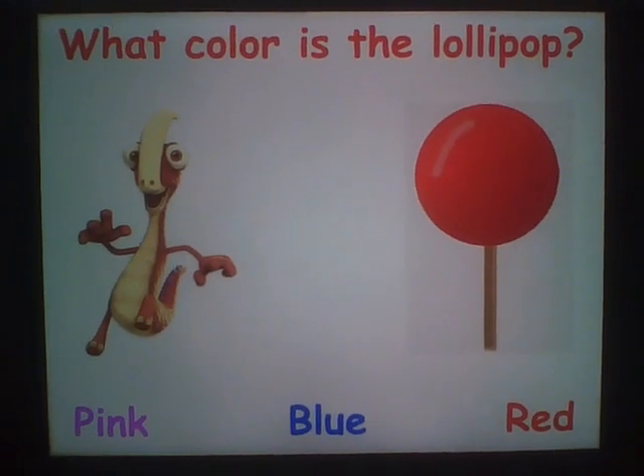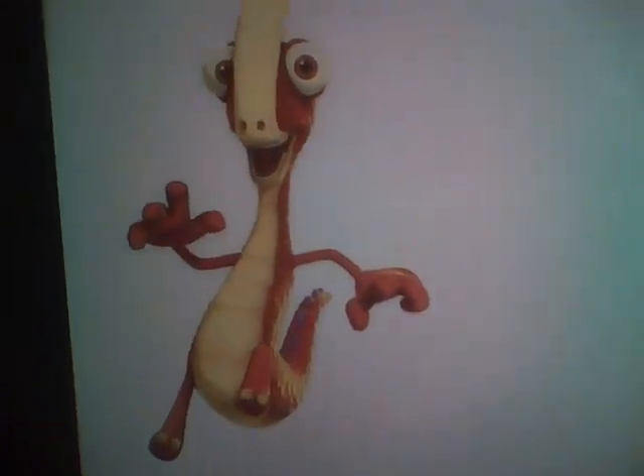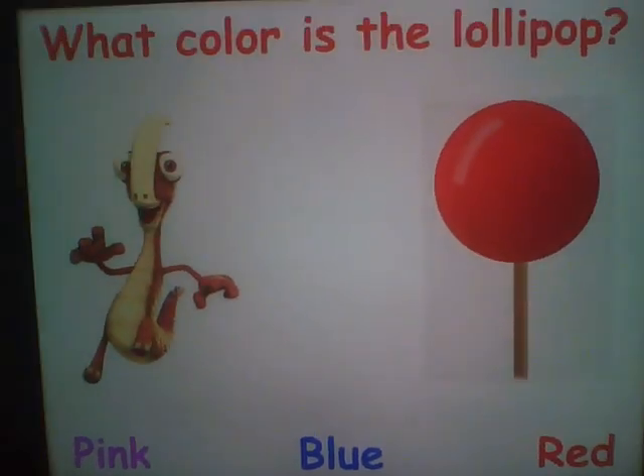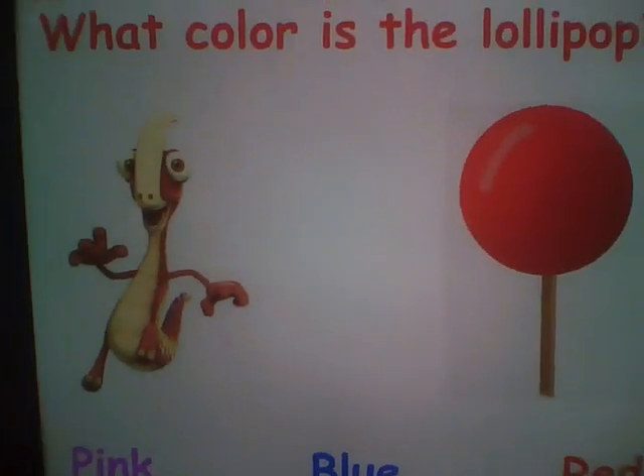What color is the lollipop? This one? Uh-oh! This one? No, no! This one? That's correct! Red!